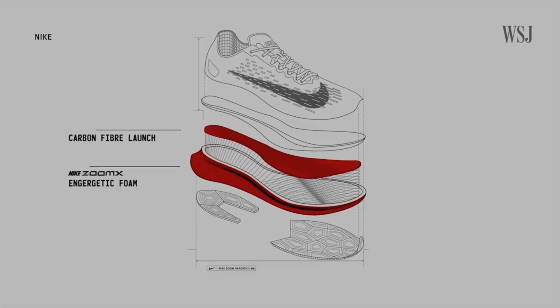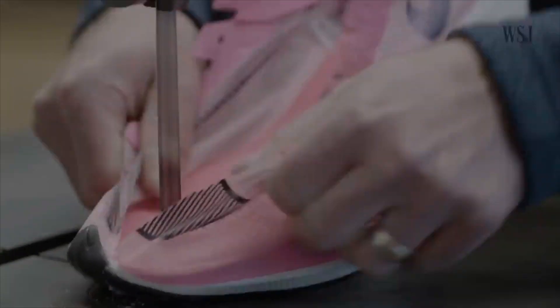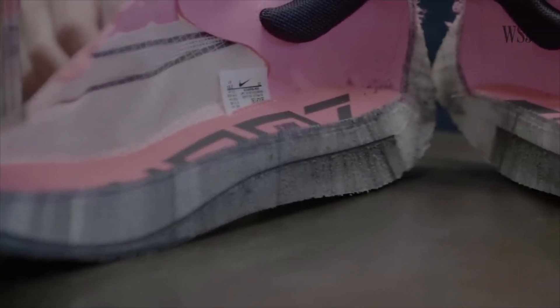Before we get to which shoe is the fastest — and yes, there is a shoe recommendation in this video — we need to know how these shoes work. Inside most of these carbon plated shoes, there is a carbon plate in the midsole. That carbon plate is there to propel you forward; it's a very rigid structure that, when you put force into it, gives you that energy back and propels you forward.